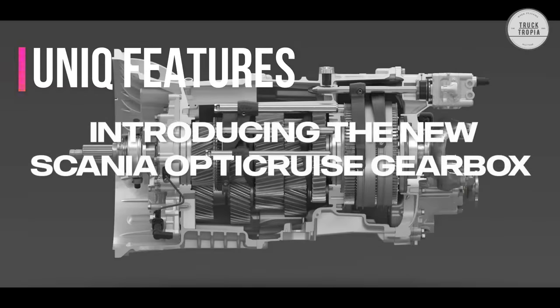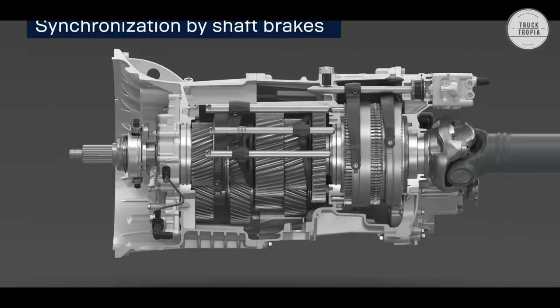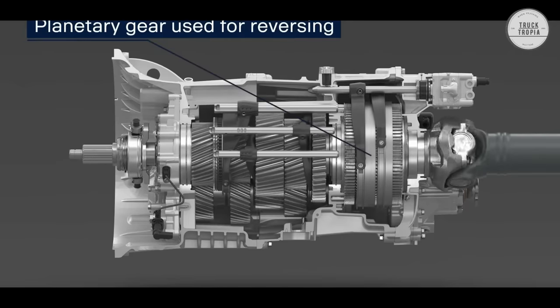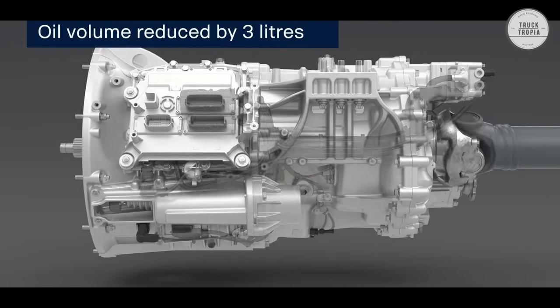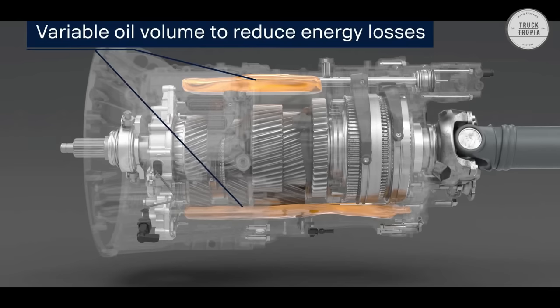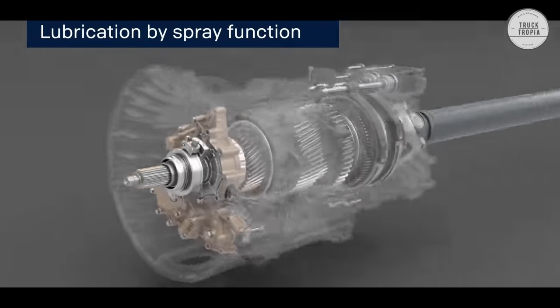Unique Features — Scania OptiCruise: The OptiCruise system's fully automatic clutch unit enables precision maneuvering and smoother gear changes, complemented by a wider and more efficient 14-speed gear range, as well as new technologies such as variable oil volume and oil spray function to improve gearbox lubrication and lower internal power loss.